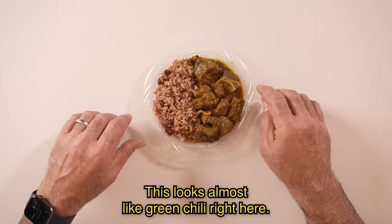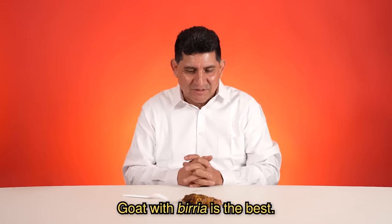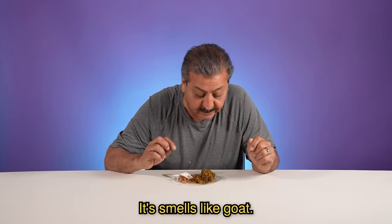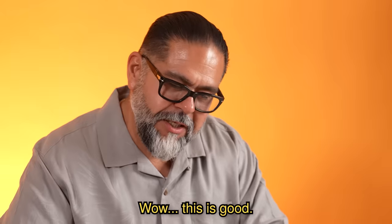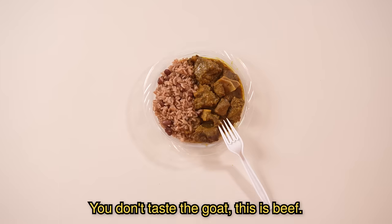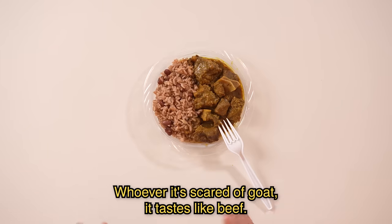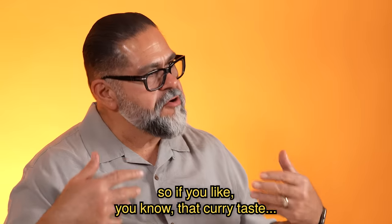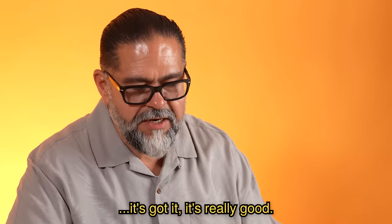This looks almost like a chile verde right here. El chivo en la birria es lo máximo. La presentación está muy bien. Sí huele a chivo. Wow. This is good. You don't taste the goat — this is beef. Whoever is scared of goat, it tastes like beef. But the curry flavor just kicks in, so if you like that curry taste, it's got it. It's really good.